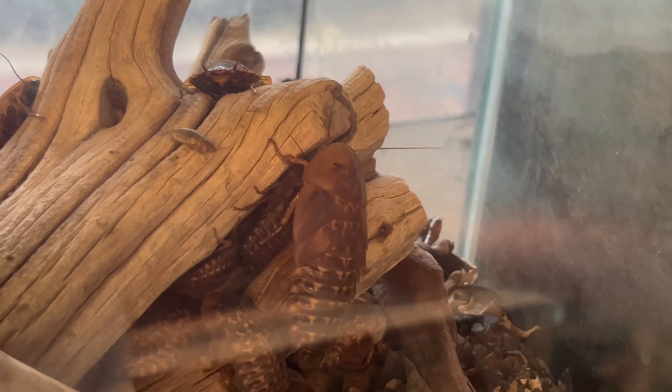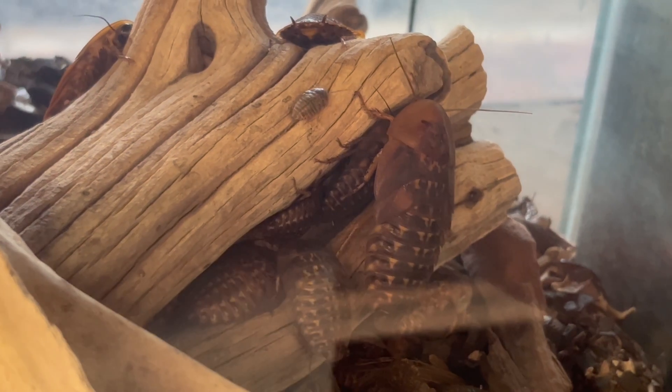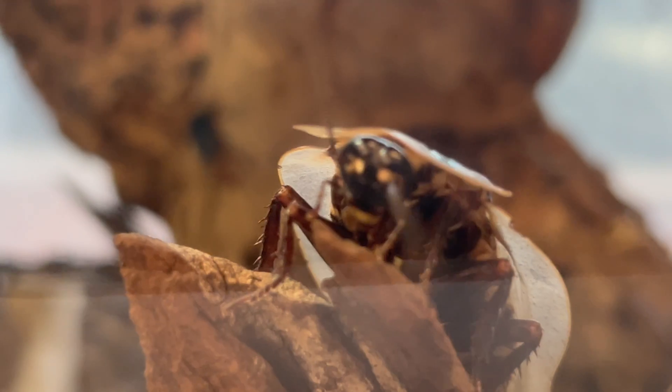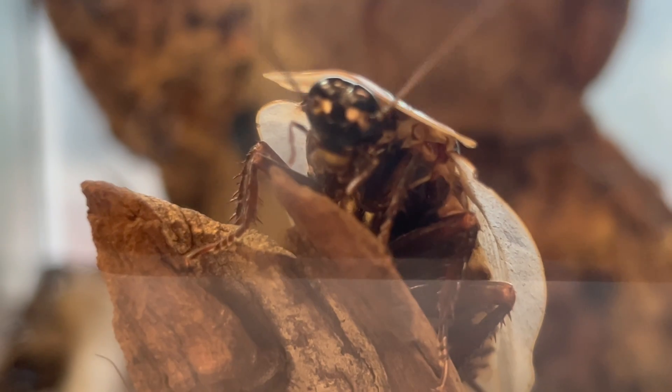In conclusion, South American cave roaches are captivating and unique insects that can elevate the wonder and fascination of any insect collection. Their distinctive appearance and relatively straightforward care requirements make them a popular choice for insect lovers.